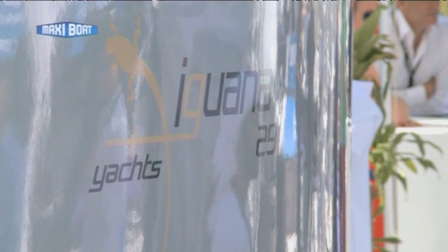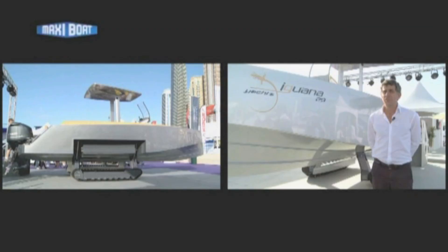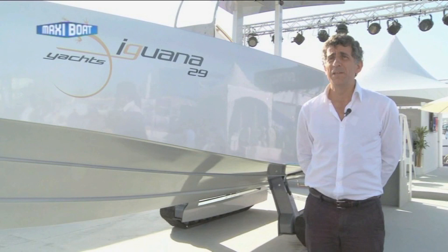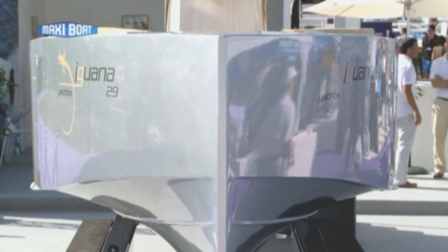The Iguana 29 is a new type of boat which has the ability to go on the ground. It is a very nice boat, very efficient in the sea, going quite fast. But on top of that, you have the possibility to come to a beach and land on the ground so that you don't have to disembark — you don't need a harbour or a pontoon.